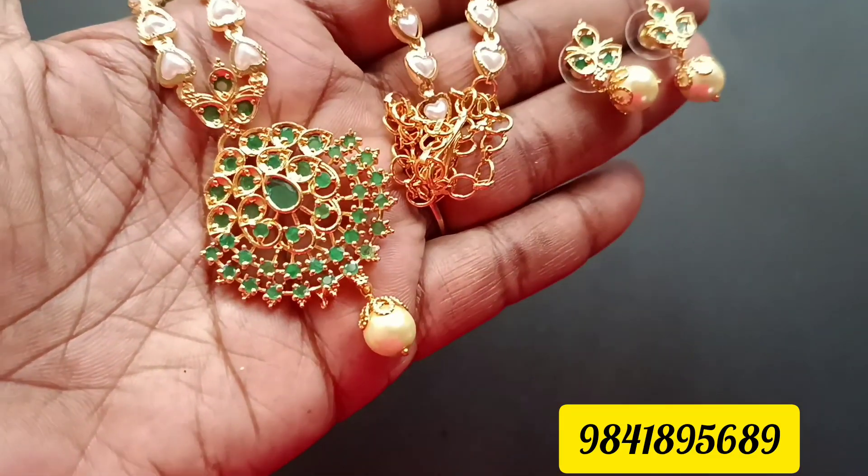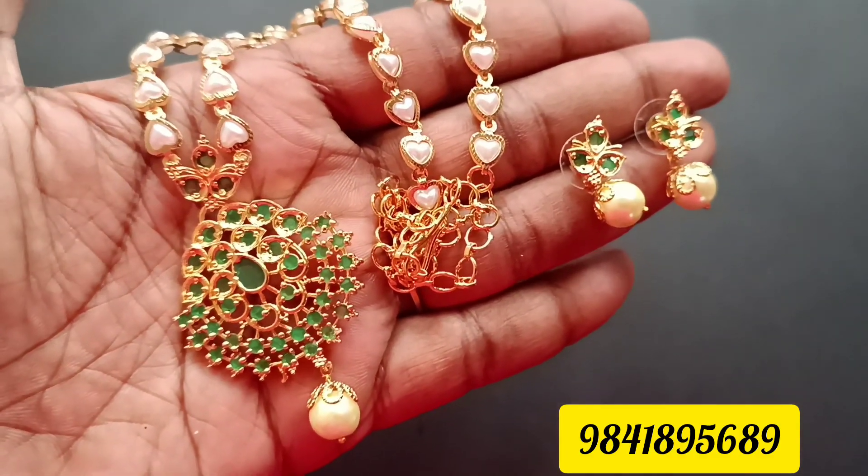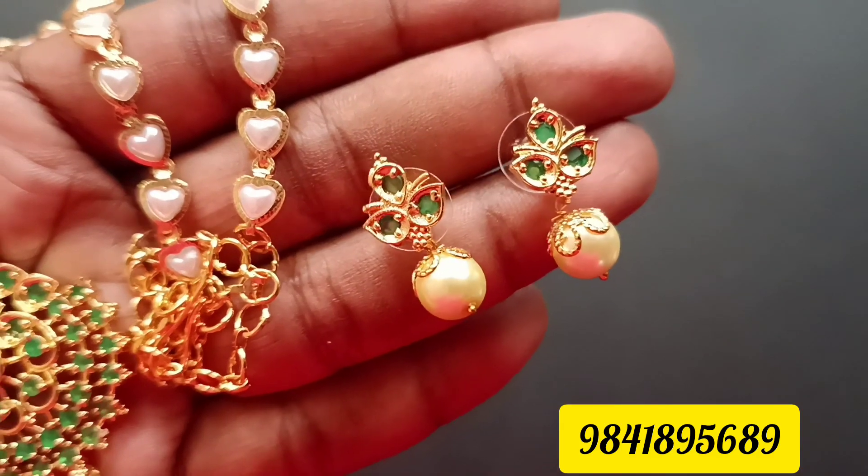Next is the full green pattern. You can see the pearls and earring. This is the full green pattern.